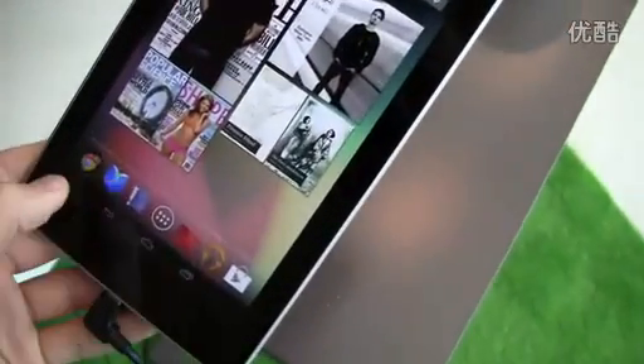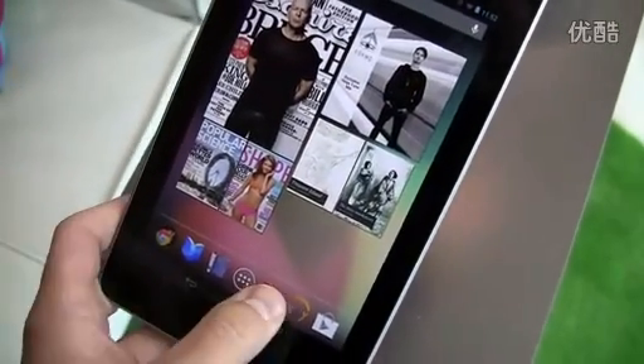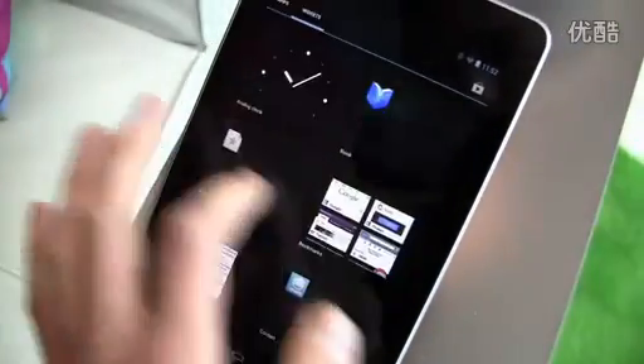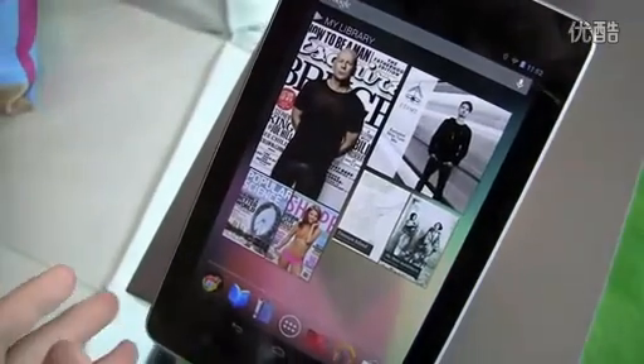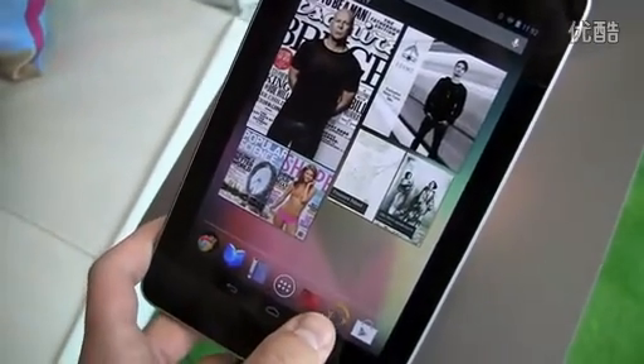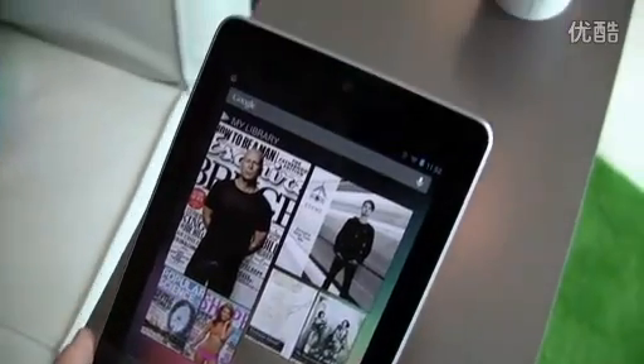I'm going to put it down and we can take a look at some of the things. You can really see, just working with it here for 45 seconds or a minute, you can see some fluidity differences in comparison to Ice Cream Sandwich. Take a look — everything seems fluid. It's part of that Project Butter thing that we were talking about in Day 1 of the keynote. We're going to have much more hands-on coverage with this device in the coming hours.